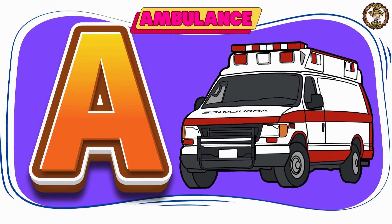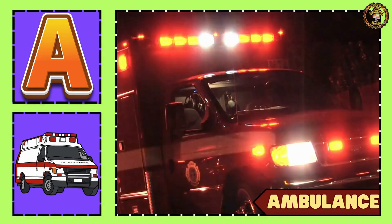Moving on to ambulance. This is an ambulance.